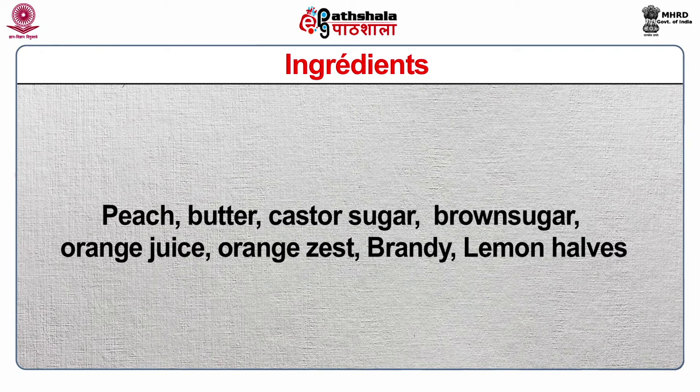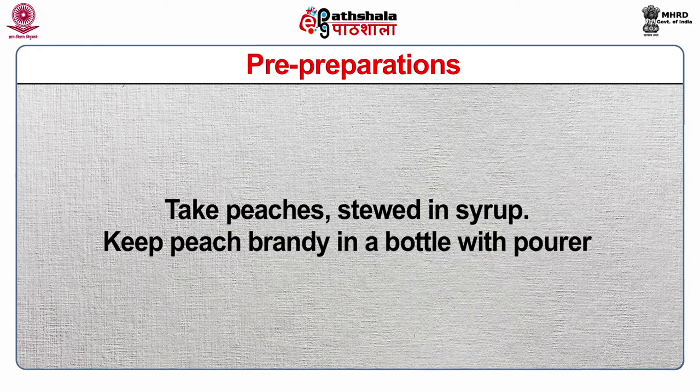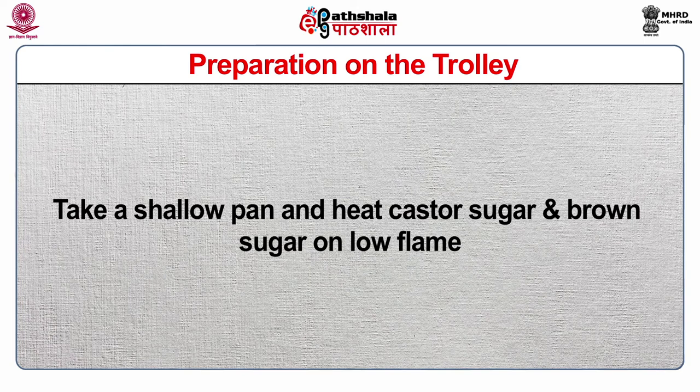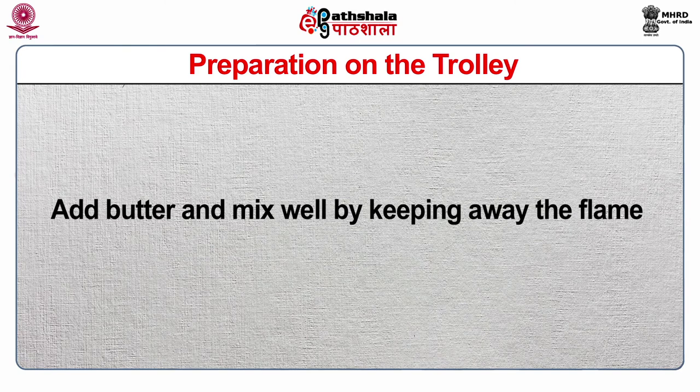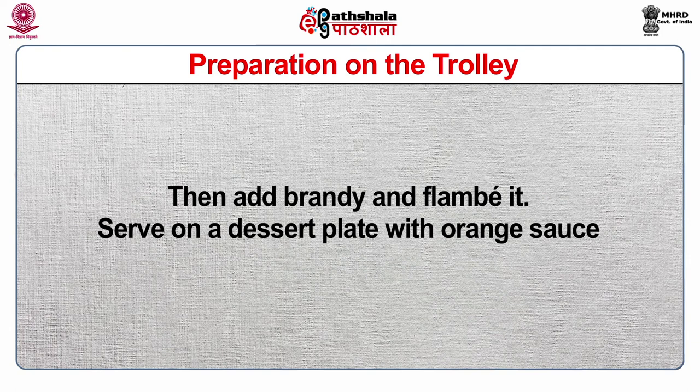The second dish is Peach Flambé. Ingredients: peach, butter, caster sugar, brown sugar, orange juice, orange zest, brandy, and lemon halves. Equipment: sauté pan, service gears, decanters, china bowl, caster sugar, teaspoon, cutting board, dessert plate, dessert fork and spoon. Pre-preparation: take peaches stewed in a syrup. Keep peach brandy in a bottle with a pourer. Preparation on the trolley: take a shallow pan and heat caster sugar and brown sugar on a low flame. Cook until the sugar starts caramelizing. Add butter and mix well by keeping away from the flame. Add orange juice and dissolve the sugar. Add the stewed peaches and cook with reduced orange sauce. Then add brandy and flambé it. Serve on a dessert plate with orange sauce.